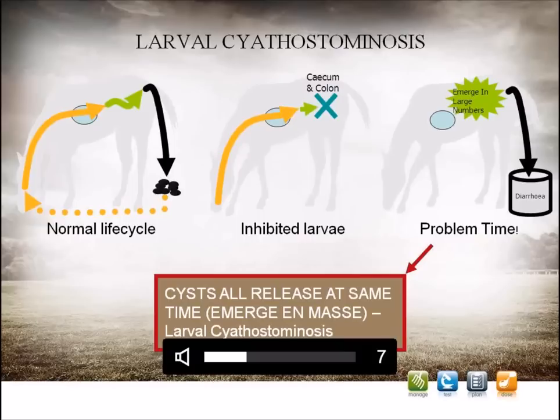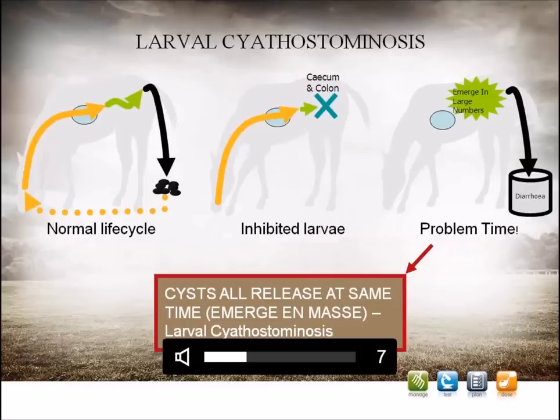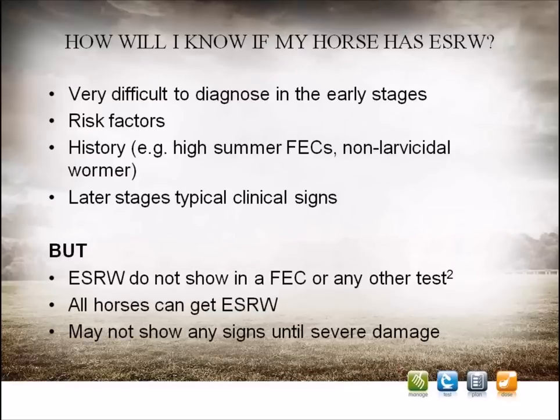The small redworm life cycle involves a period of normal development within the gut wall. Typically over the winter months, large numbers of larvae can enter the gut wall and become inhibited inside it. In a way, this behaviour is very similar to humans or animals seeking shelter during the harsher winter conditions, and it's a survival tactic of the parasite. When external environmental conditions are favourable, such as in the spring, these larvae may all wake up and emerge at the same time, causing massive damage to the horse's gut.